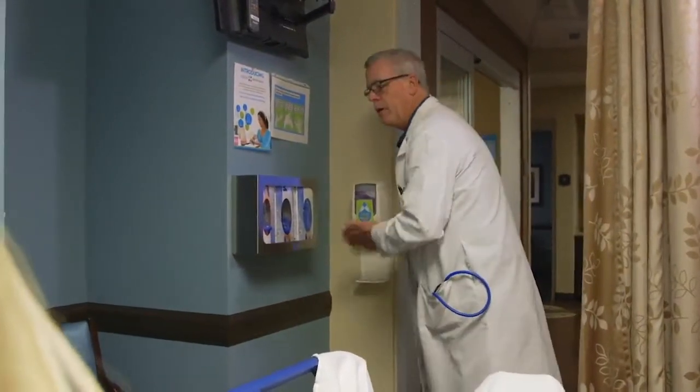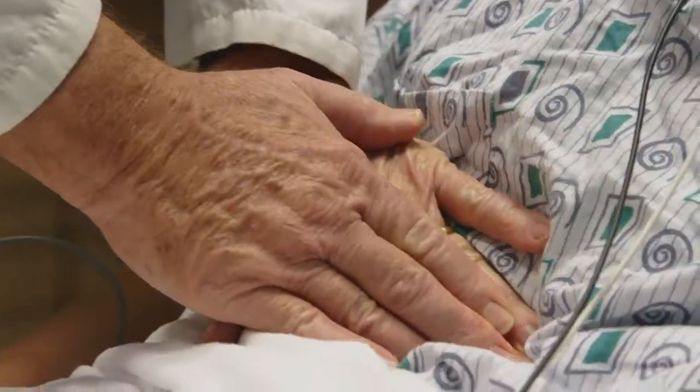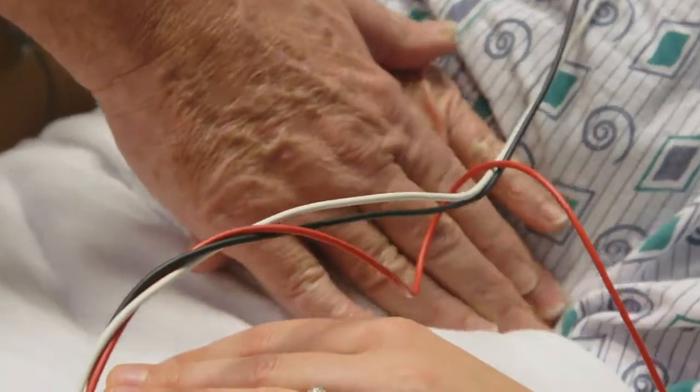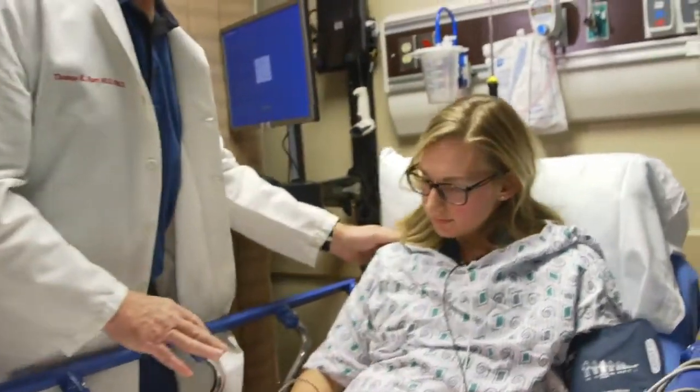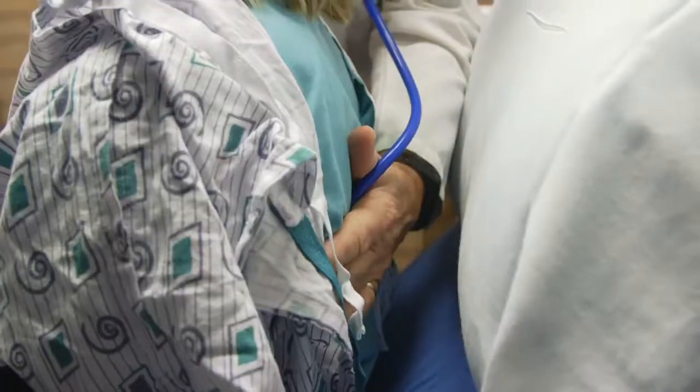People often look on the internet for answers to their health questions and sometimes that can be problematic. Particularly with gallbladder disease, there are certain diets called gallbladder purges. That is dangerous. That can increase your risk for getting pancreatitis, and I can't emphasize enough that the patient should stay away from this kind of self-treatment.